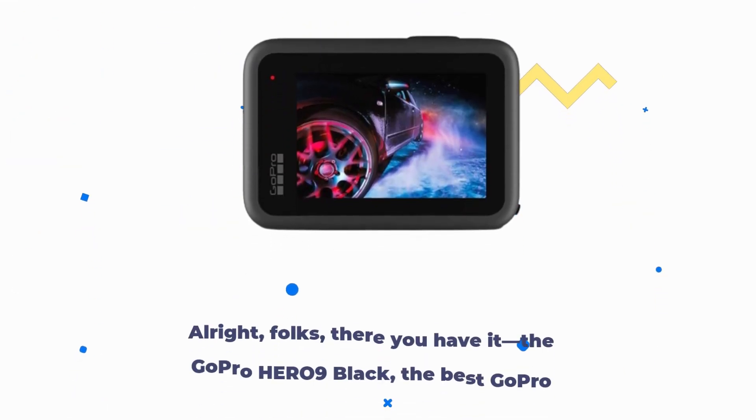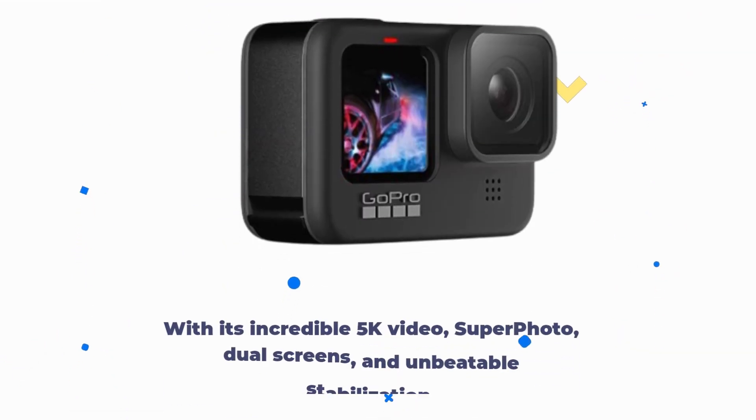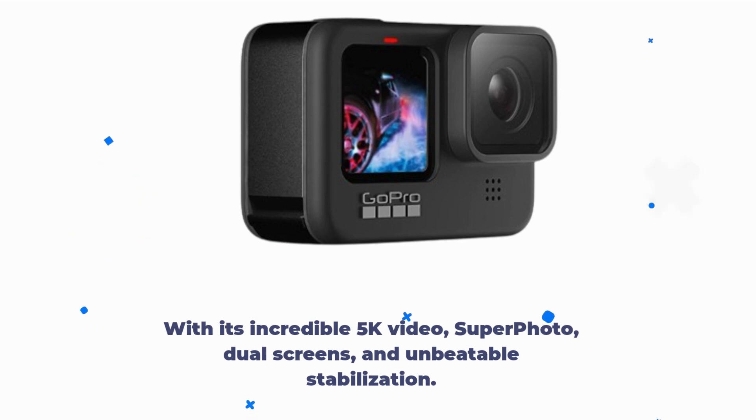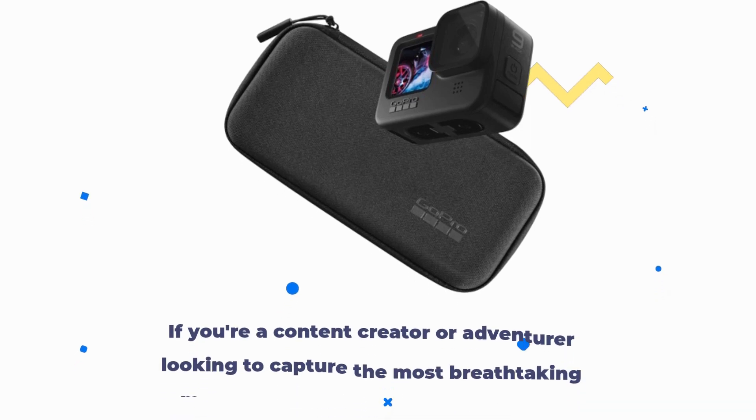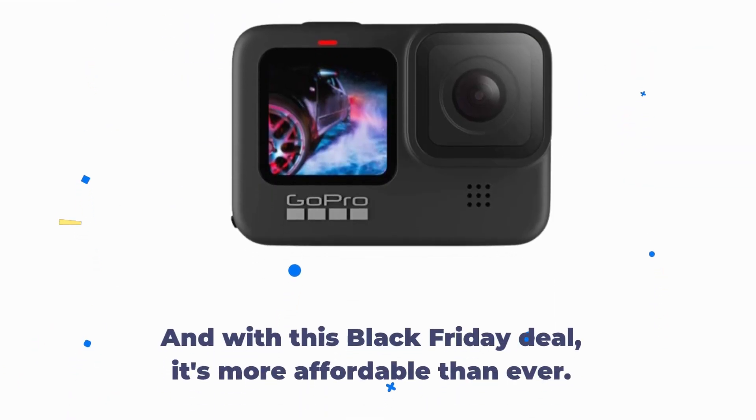Alright folks, there you have it — the GoPro Hero 9 Black, the best GoPro camera on the market right now. With its incredible 5K video, Superphoto, dual screens, and unbeatable stabilization, if you're a content creator or adventurer looking to capture the most breathtaking moments, this camera is a must-have. And with this Black Friday deal, it's more affordable than ever.